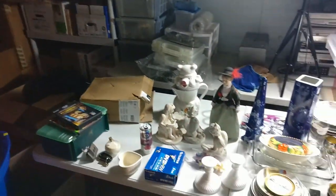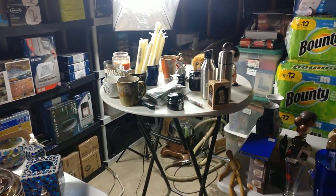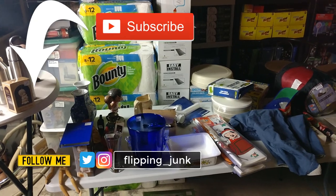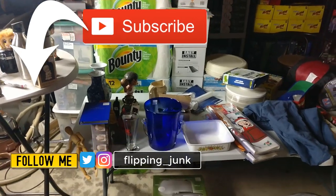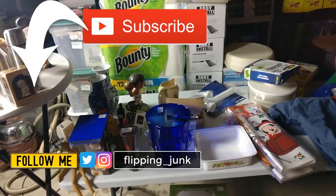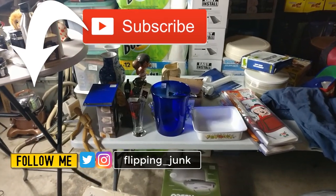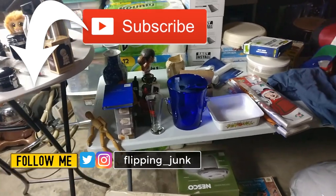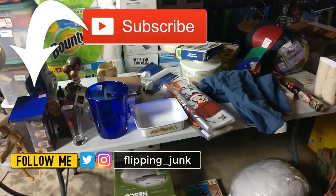That's gonna do it for the video everybody. I got to get this stuff dealt with and get some Amazon shipments out. I want to thank you for watching — make sure you hit that like button, be subscribed, follow me on Twitter and Instagram at flipping_junk, ring that bell notification. Make sure you check out the video right when it's uploaded because YouTube likes that — if people don't watch it right when it's uploaded it gets lost in searches and YouTube won't show it in recommended videos. Anyway, this has been Wick — till next time.